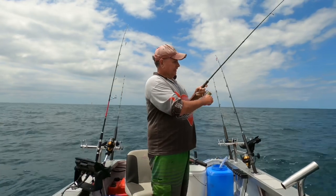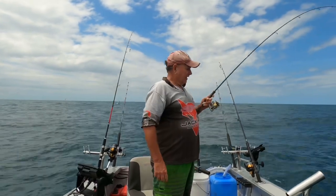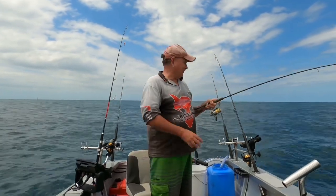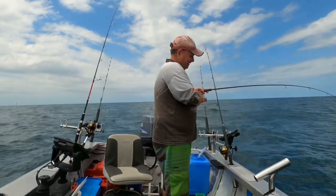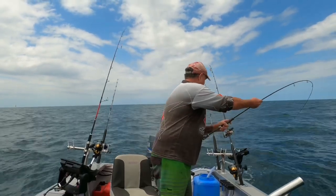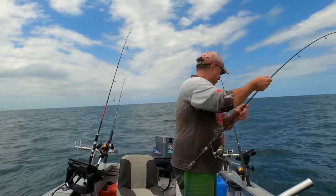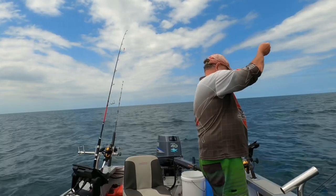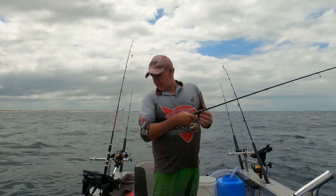Bonito broke the last bait jig off. I just re-rigged a bait jig, picked it up off the deck to clear it, threw it — it went three foot over the side. God damn, bonito jumped straight on at three foot under. These are painful! Beautiful little fish they are! There's so much bonito out here, it's actually painful!